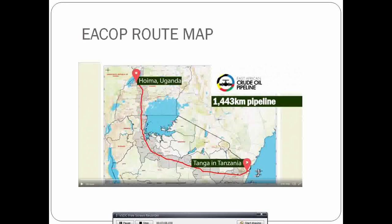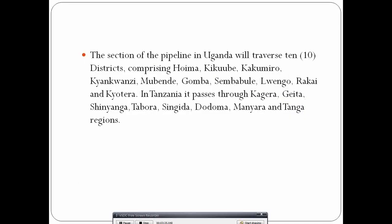Uganda had three options: one route was through northern Kenya, another through southern Kenya, and the third through Tanzania — and they opted for the Tanzania route.